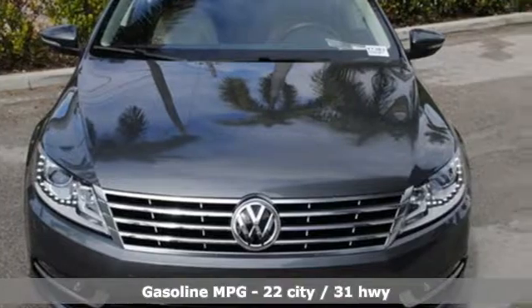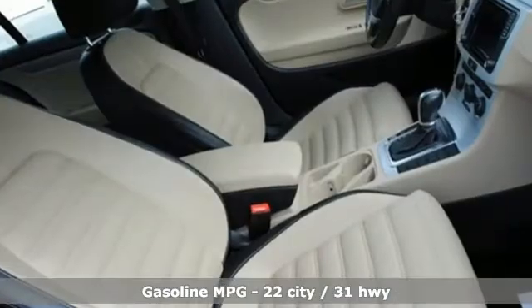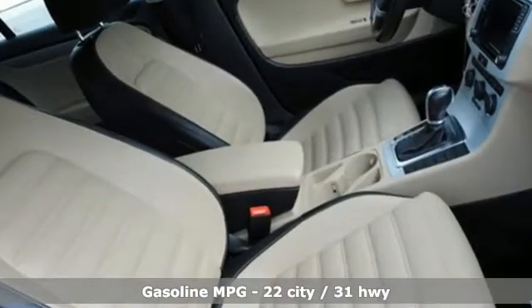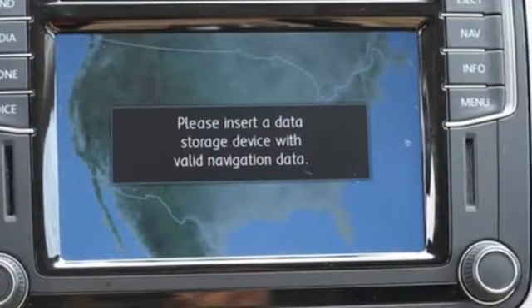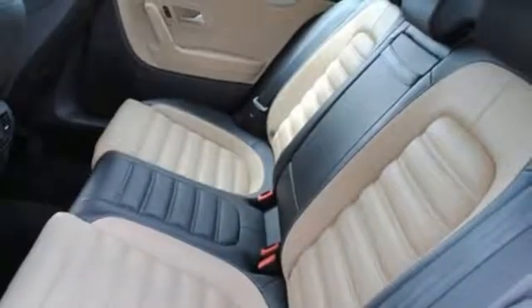It boasts an impressive list of features like these: integrated navigation system with voice activation, power heated mirrors, dual zone climate control, auto dimming rearview mirror, doors and push button start proximity key.